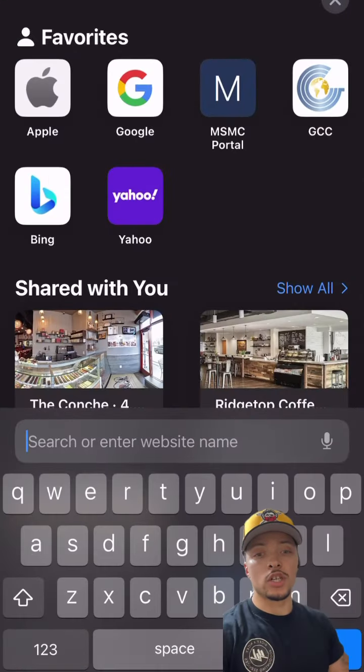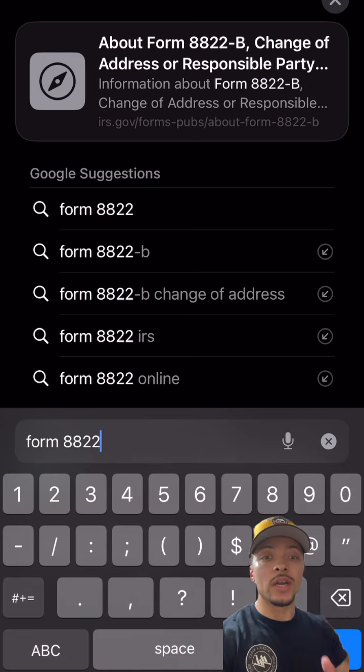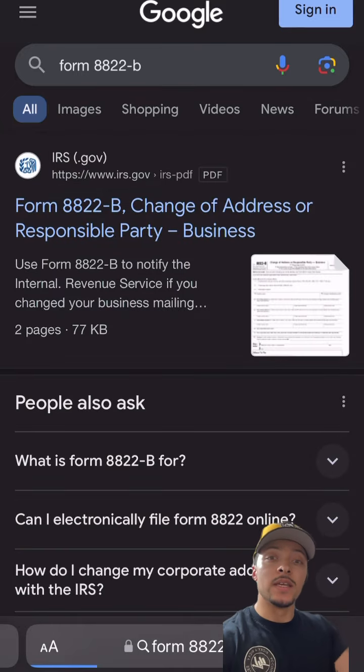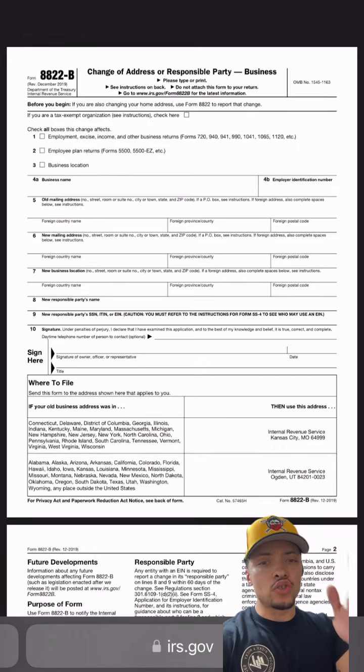What's good you guys? I'm going to show you a service that I charge my clients, and I'm going to teach you how to do this in 60 seconds for free — and that is changing the business address on your EIN. The first thing you want to do is go to Google and type in form 8822-B. It's going to take you directly to the IRS website, go ahead and click that, and it'll take you directly to the form, which is very short and very easy to fill out.